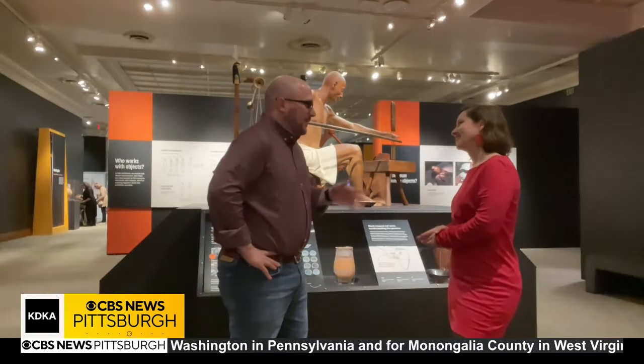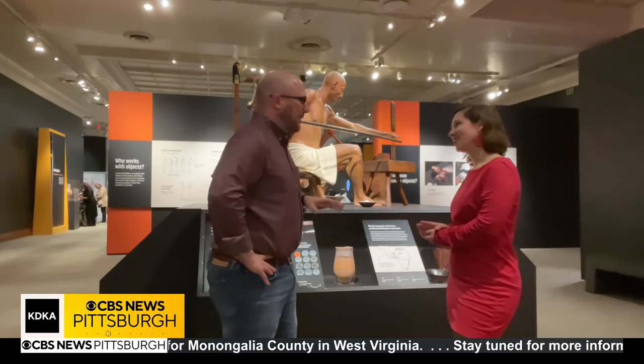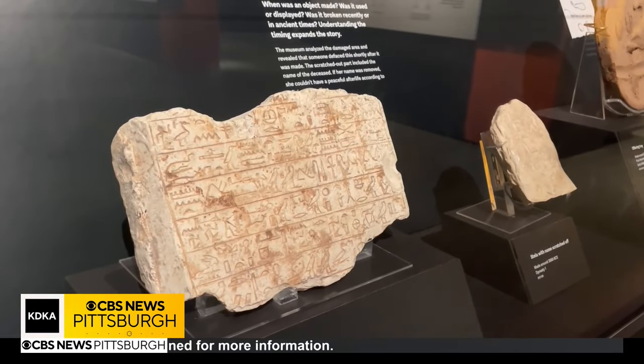Sarah Crawford, the director of exhibitions and design for the Carnegie Museum of Natural History, says this new exhibit lifts the veil of mystery on both ancient objects and how the museum preserves them. 'The Stories We Keep: Conserving Objects from Ancient Egypt' is a new exhibition really focused on how we care for objects at the museum, why we care for them, why we have them in our collection, and it's an opportunity for visitors to see behind the scenes.